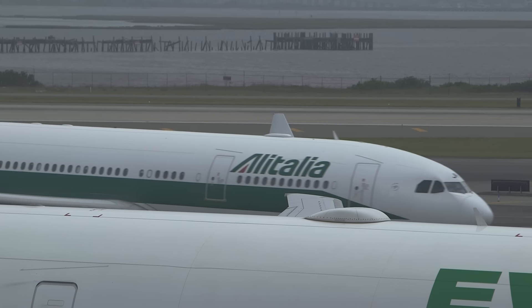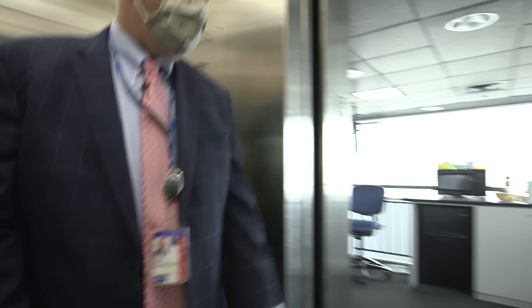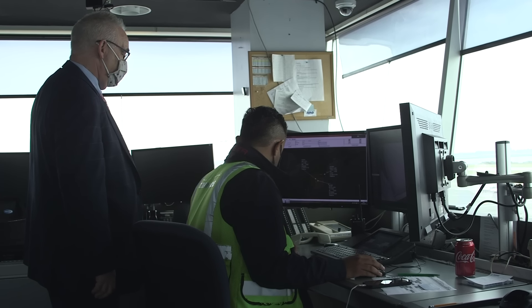I am in charge of scheduling, gating, making sure that I coordinate all the airline schedules to ensure that we have ramp and gate space for them. I have a staff of nine ramp controllers who work for me, who are responsible for the movement of the airplanes both in and out of the ramp.